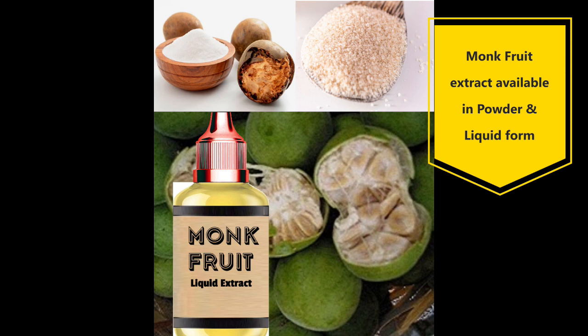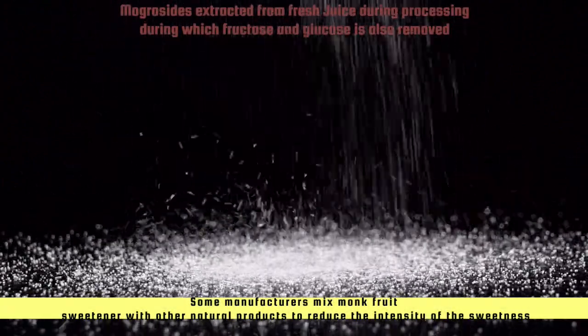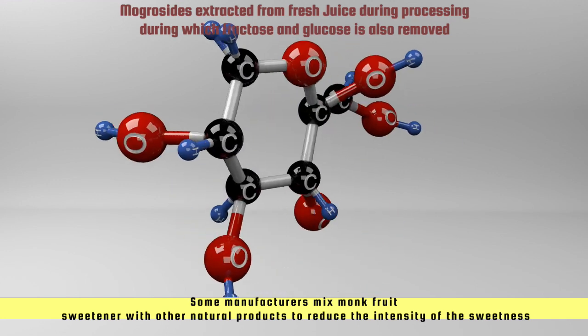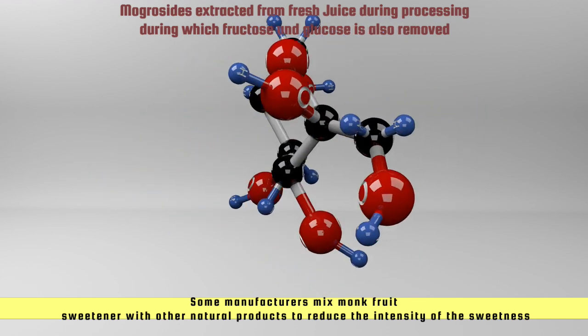Monk fruit extract is available in the form of powder and liquid concentrate. For commercial purposes, manufacturers mix monk fruit sweetener with other natural products, such as inulin or erythritol, to reduce the intensity of the sweetness. Monk fruit sweetener does not contain fructose or sucrose.